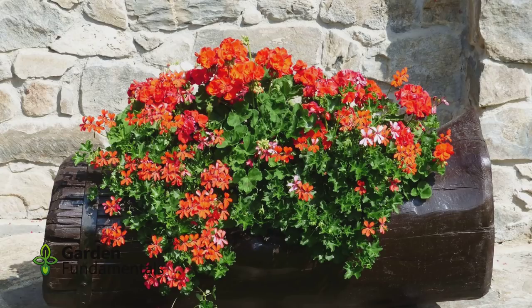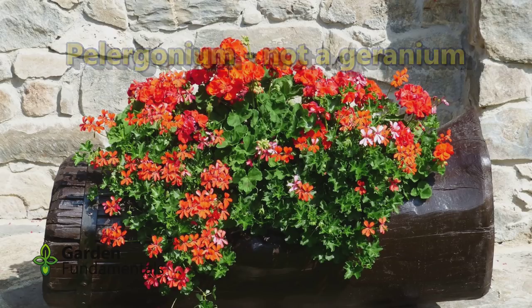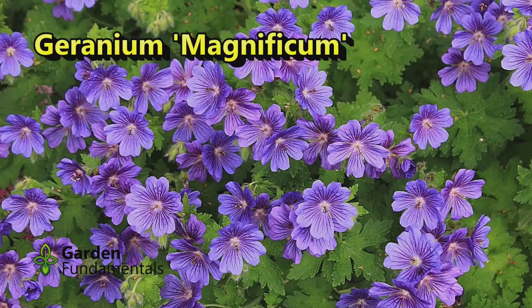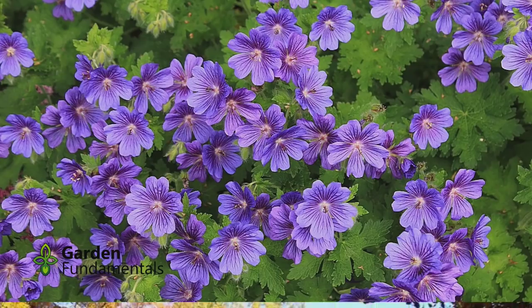Geraniums that people buy in nurseries — the red ones and pink ones that everyone always buys — those aren't true geraniums. They're not hardy and they're not geraniums. A true geranium is a plant more like Geranium sanguineum. Most geraniums are hardy here and there are hundreds to choose from. The red things we buy are actually pelargoniums. For some reason everyone thinks they're geraniums, but we're not going to change that.